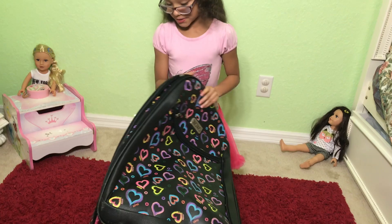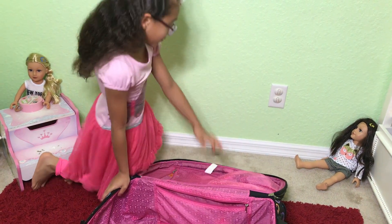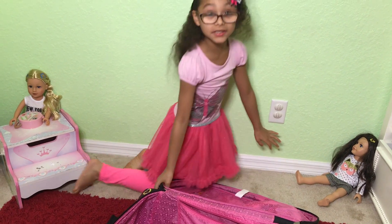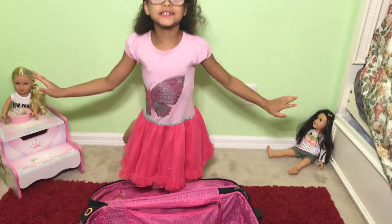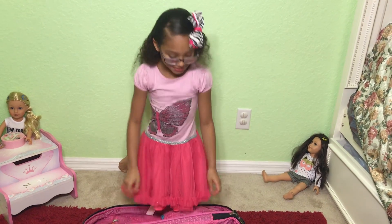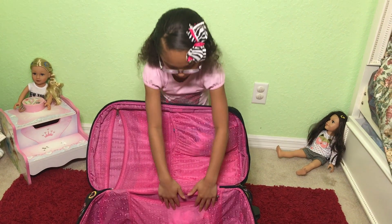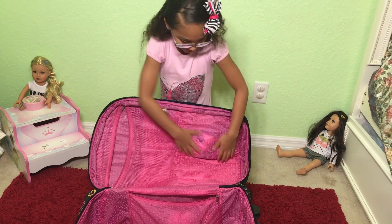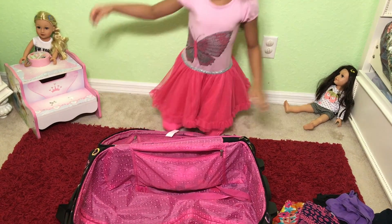I'm going to open up my suitcase. I upload videos every Sunday, I promise you. As you can see, I just opened my suitcase — you can see clothes in here packed inside.